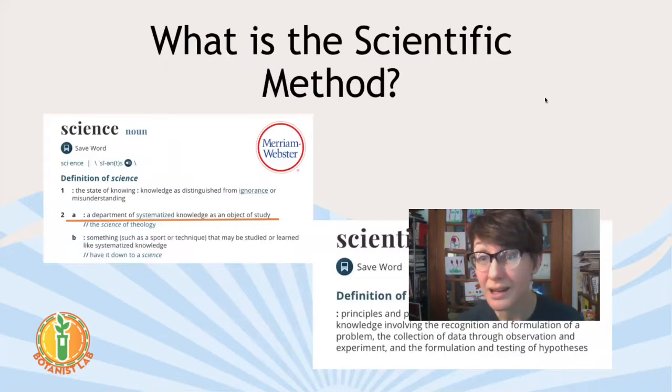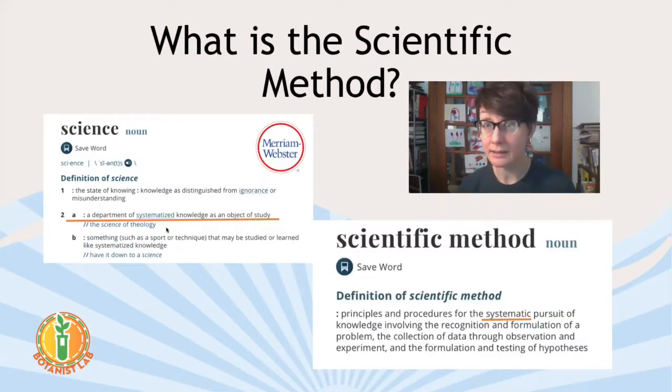Now let's talk about the science part. Scientists use the scientific method. The definition of science is a department of systemized knowledge as an object of study. What's interesting is it's systemized — it's a system. When you think about science, you have a way of doing things. It's like a pattern you follow each time. It's a plan. And that plan is called the scientific method.